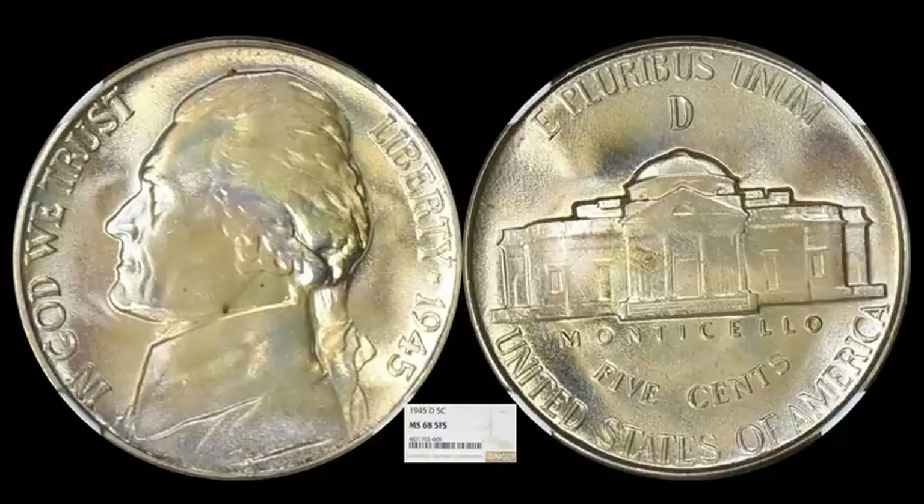Here's a really nice 1945D silver war nickel. This one is a huge grade: Mint State 68 with five full steps. There is a six full steps designation, and it's cool that NGC actually does that. Even with five full steps, this coin is huge and is going to be a registry set piece all day long. This one sold for $3,381.75.